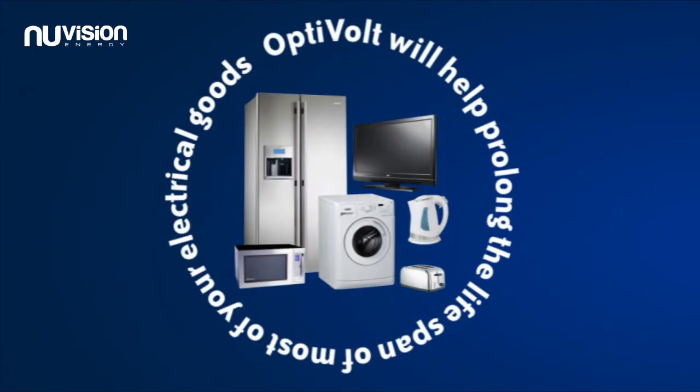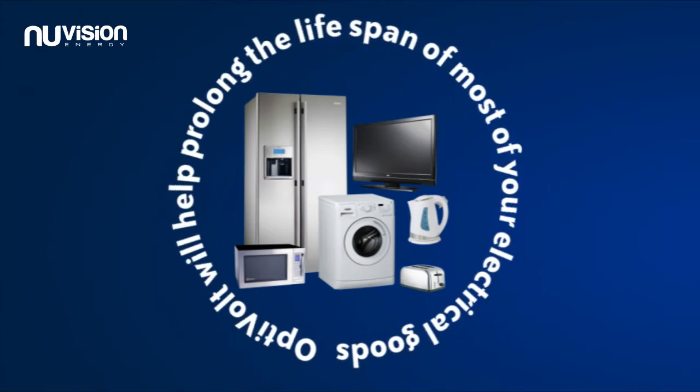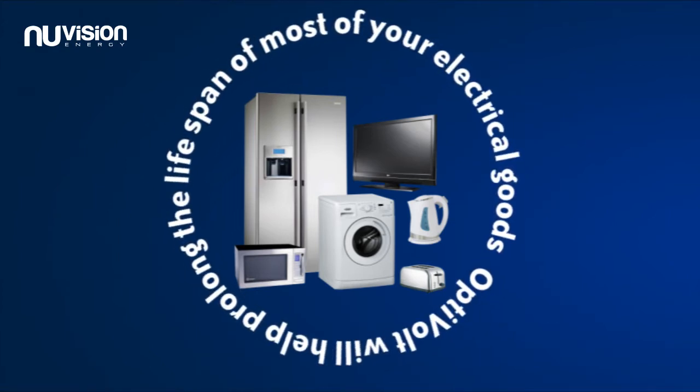The regulated voltage provided by the OptiVolt will help to prolong the lifespan of most of your electrical goods due to the improved power quality and lower voltage.